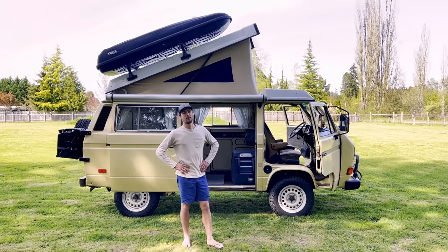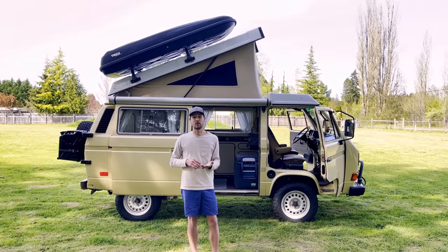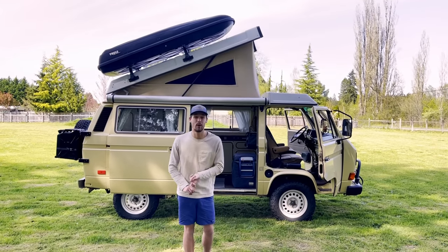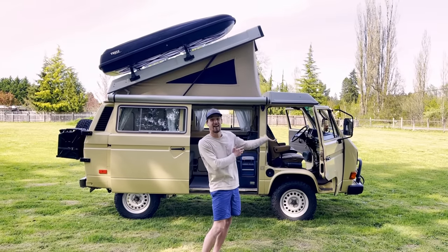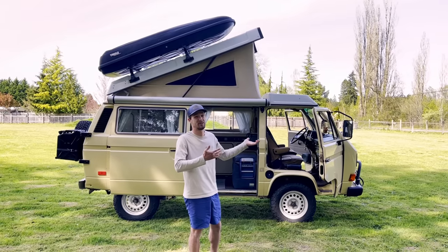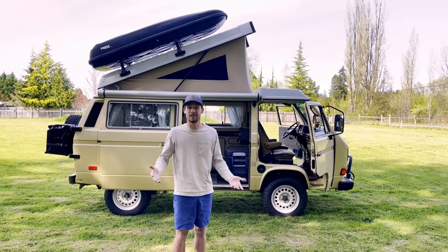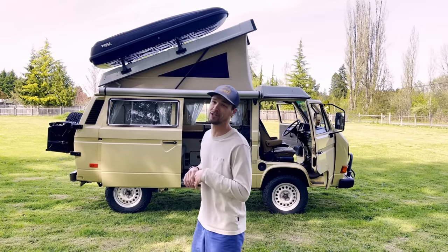Hey guys, this is Sid with Campo. I'm kind of having a moment because this is my personal rig. I bought this rig in college. I sold it when I got married because my wife Allie and I wanted to buy a Sprinter, and then we realized we didn't like the Sprinter, so we bought it back from the car collector we sold it to. I'm pumped to tell you about the mods and why we chose to keep this rig around.